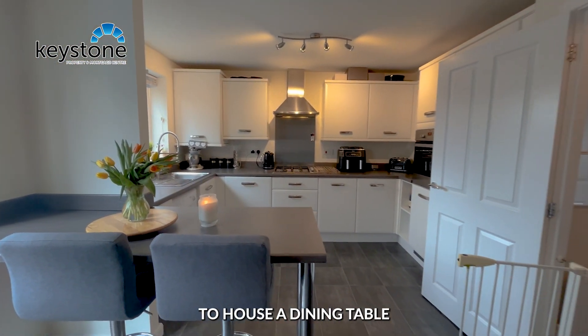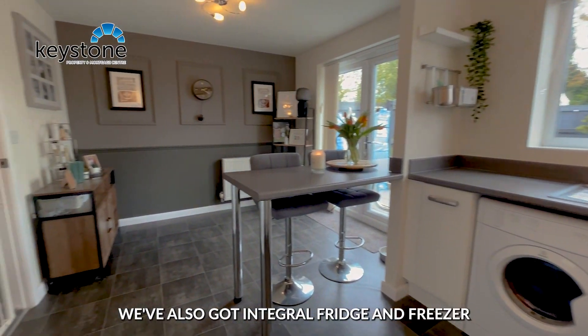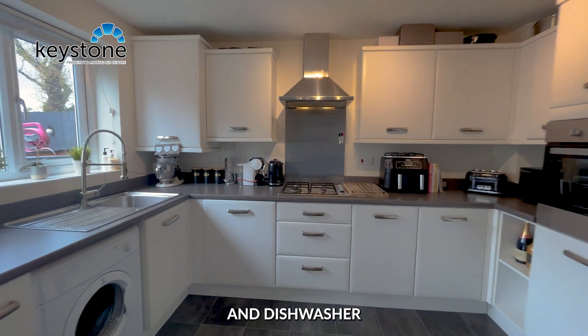We've also got an integral fridge, freezer, and dishwasher.